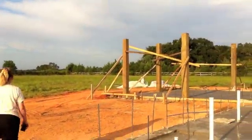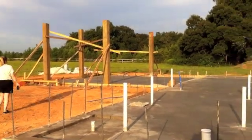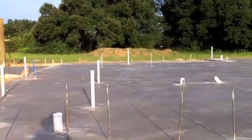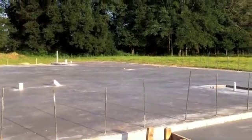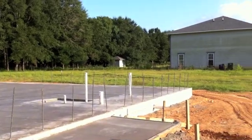Now, we'll look at the columns that'll support any size building. And here's the slab, just recently done. Looks pretty good.